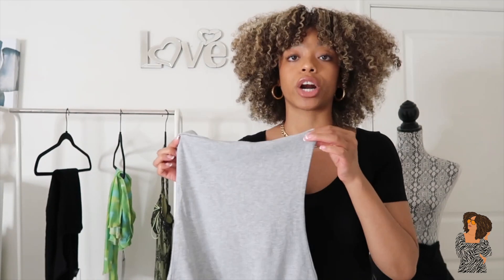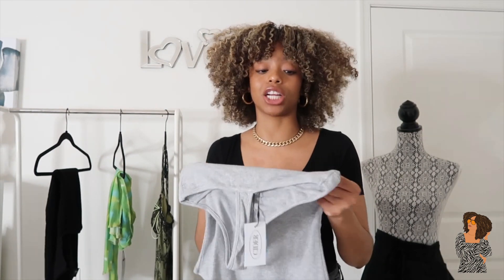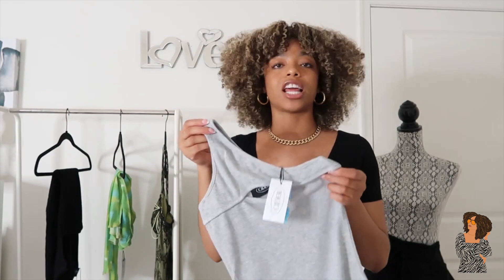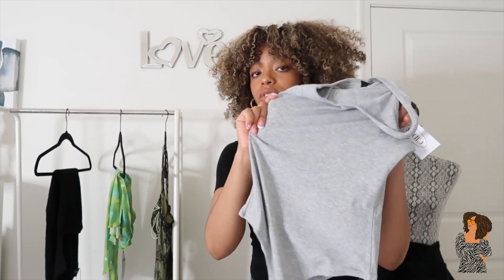I had a few people DM me asking about the quality — I wouldn't steer you guys in the wrong direction. It's great quality, very stretchy and comfortable. If you were having second thoughts, definitely don't. Just browse the website carefully and pick pieces you'd naturally wear. These pieces were gifted, but the quality speaks for itself. Read the descriptions, figure out the vibe you're going for, and go from there. This bodysuit is really, really nice.